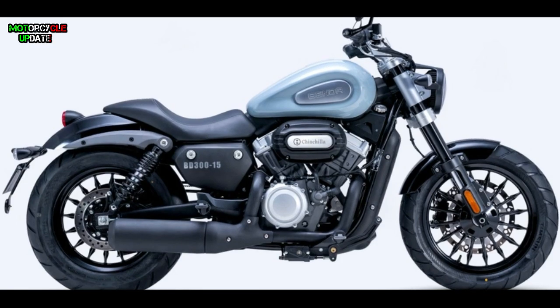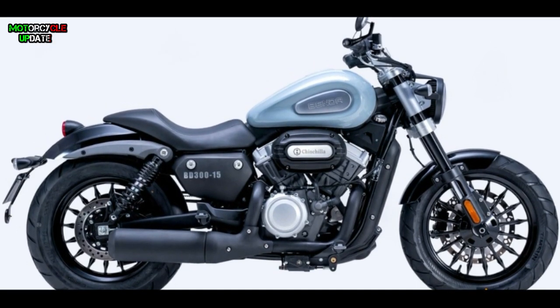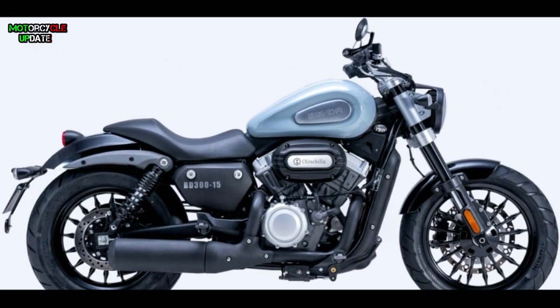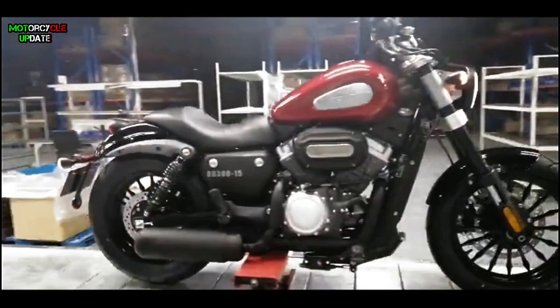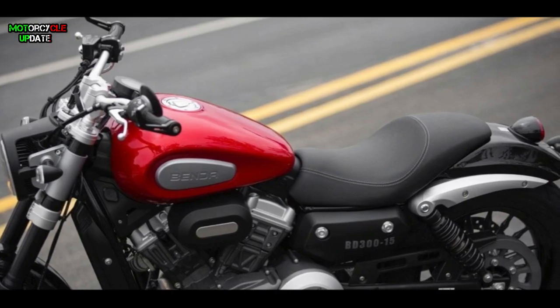Not only does it have a sporty design, this bike also has relaxing ergonomics and a riding position to ensure everyone can control this bike easily. And the weight is only 170 kg.